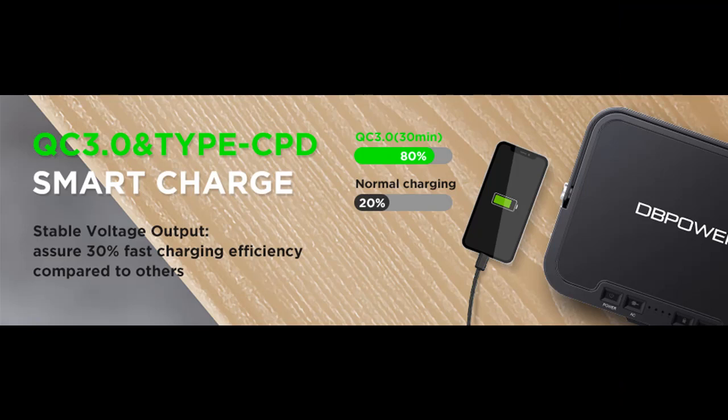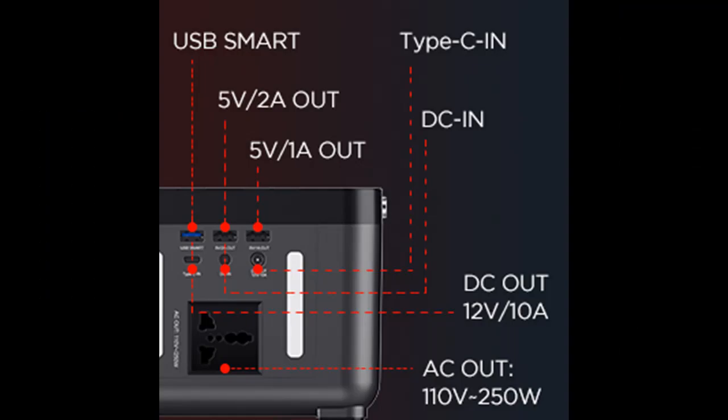This portable power station with 178-watt large capacity offers emergency power for home and outdoor activities. The 110-volt AC, 12-volt DC port, 5-volt USB ports, and Quick Charge 3.0 USB port can charge everything from smart electronics to drones, small home appliances, and more.